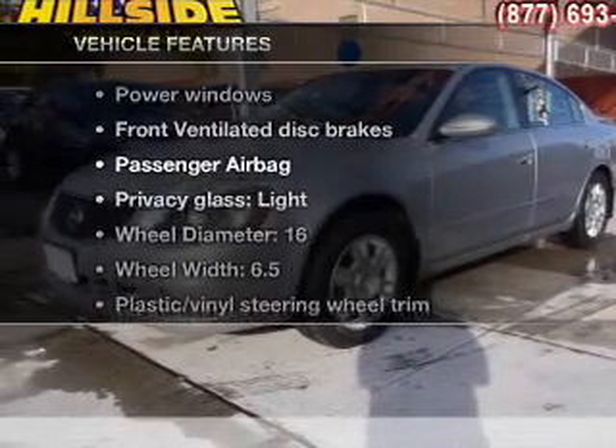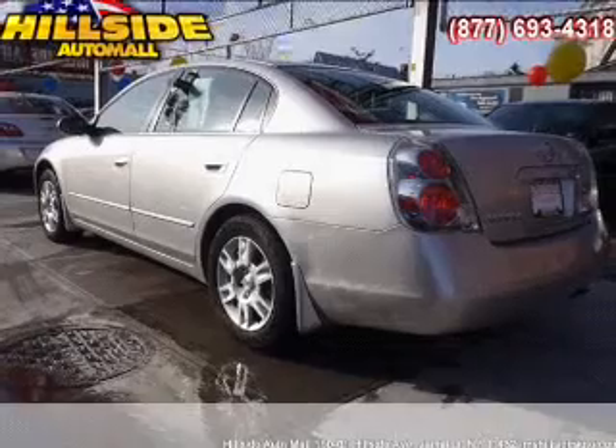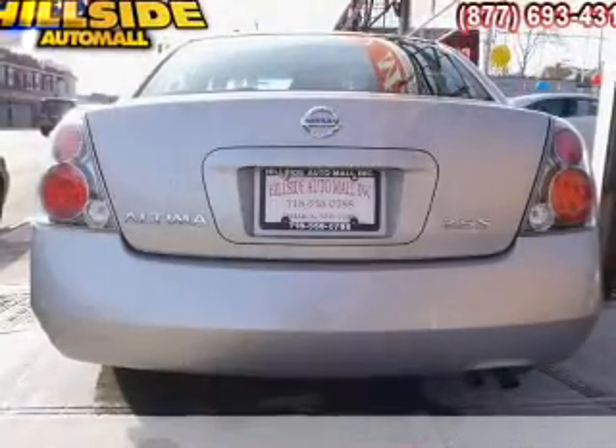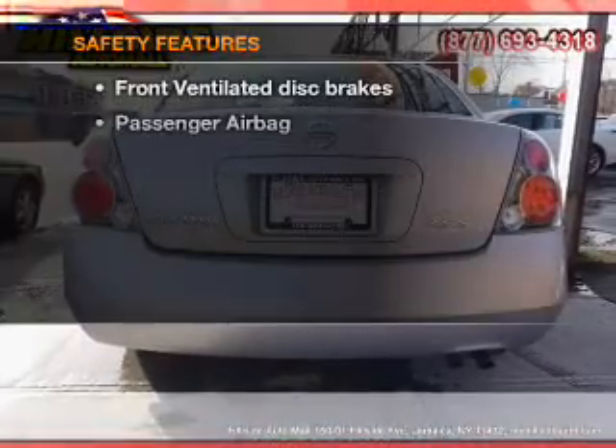Plus, enjoy these notable features that are included in this vehicle: power door locks, power windows, power steering, cruise control, an AM/FM stereo with a CD player, and an adjustable tilt steering wheel.